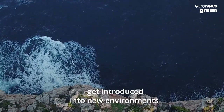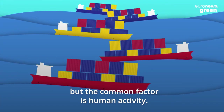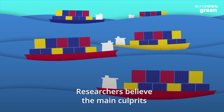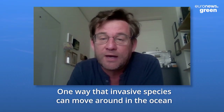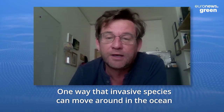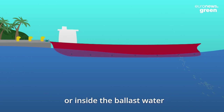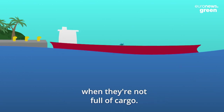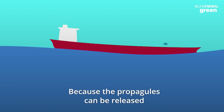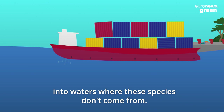There are a number of ways these species get introduced into new environments, but the common factor is human activity. Researchers believe the main culprits are trade and commercial vessels. One way that invasive species can move around in the ocean is either attached to ships and boats, or inside the ballast water — the water that's used to balance the boats when they're not full of cargo — because propagules can be released into waters where these species don't come from.